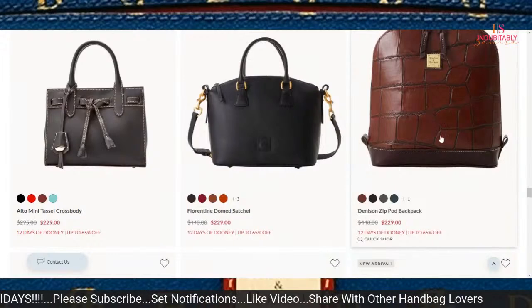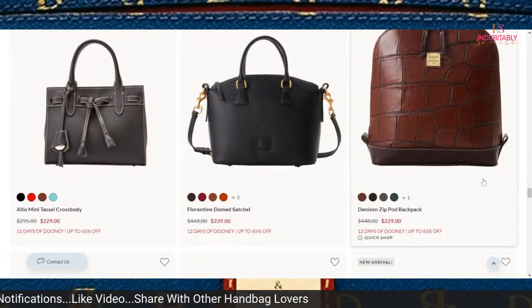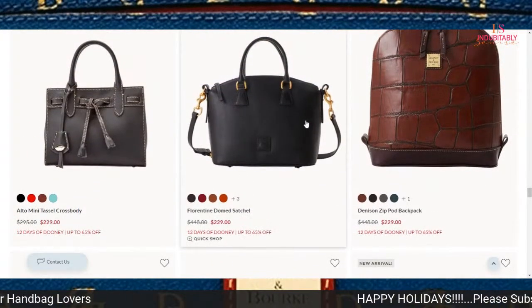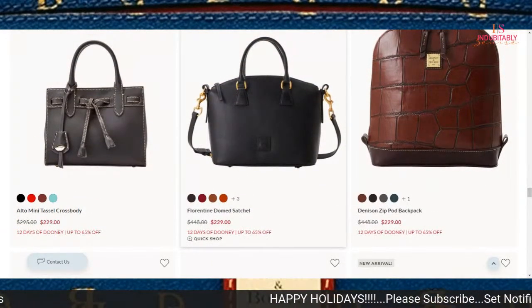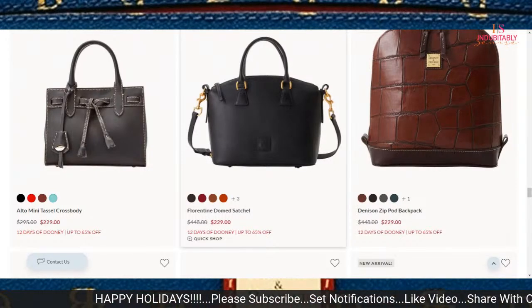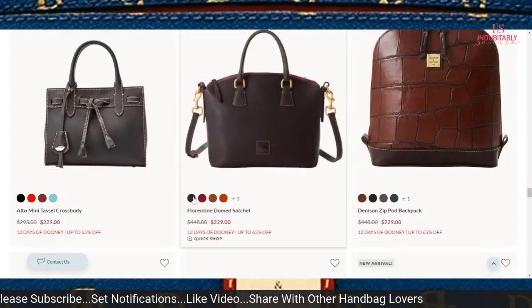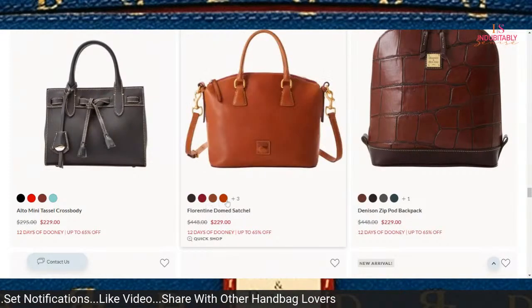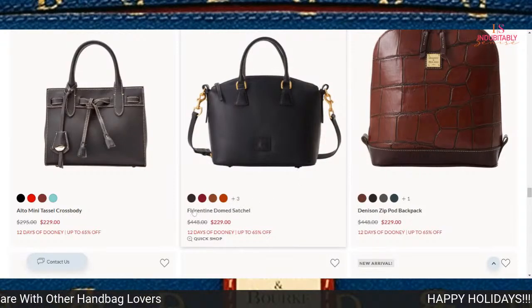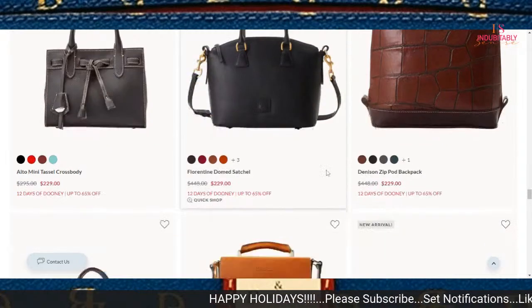The Denison has really captured me over the last few months with its different styles. The Florentine domed satchel — that's crazy, what a good deal. A lot of ladies love this domed satchel. Good price point. Regular price is $448 and you can capture this one now for $229.